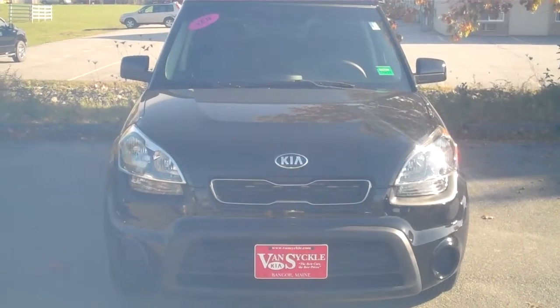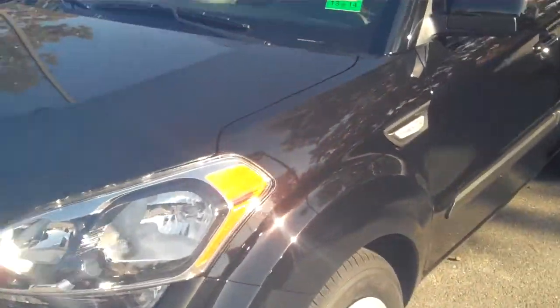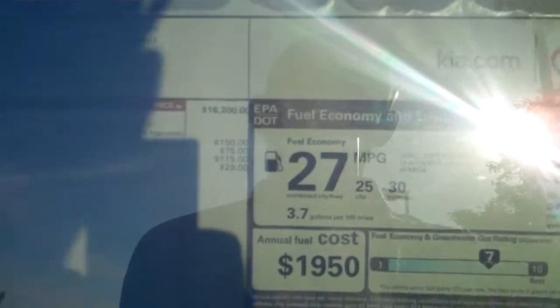Welcome back guys, this is the 2013 Kia Soul. Now the real benefits of this vehicle: you get the fuel economy of a car, running around 27 to 28 overall, 30 plus on the highway and about 25 to 26 in the city.